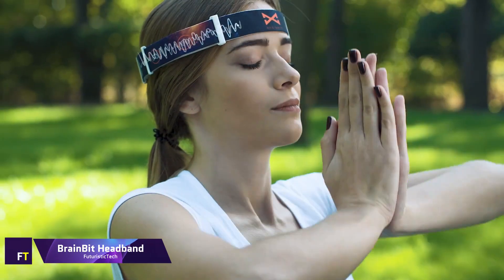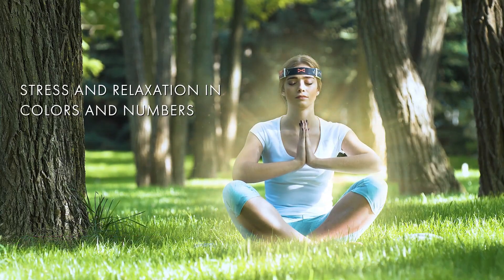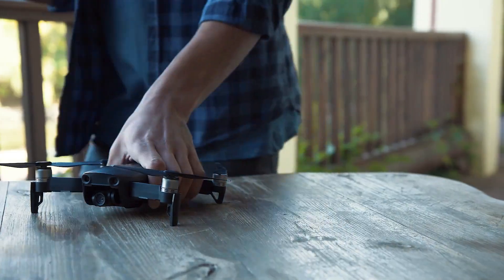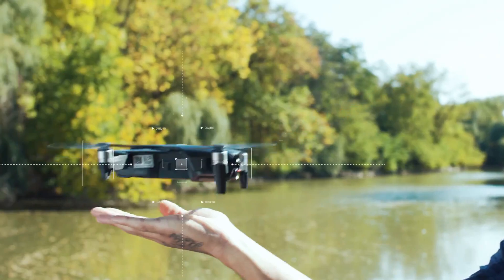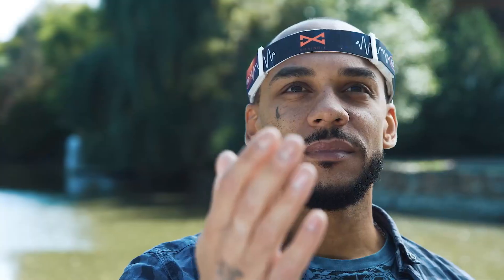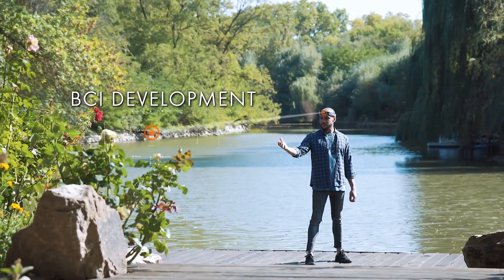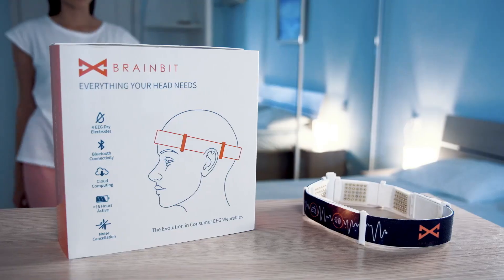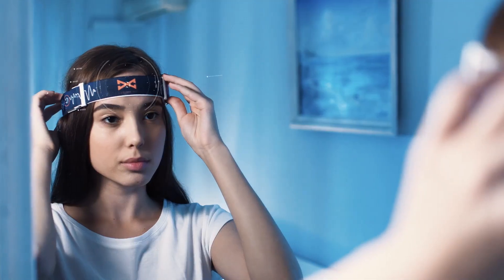BrainBit Headband — a wearable electroencephalogram gadget. The BrainBit Headband tracks electrical activity in the brain using dry, spring-loaded, gold-plated electrodes, and it has four channels for EEG recordings. Because it is pliable, soft, and easy to clean, the headband is great for everyday usage. It has a detachable battery pack that can power it non-stop for up to 12 hours, and it has a built-in Bluetooth LE receiver with a free software development kit compatible with a variety of operating systems.